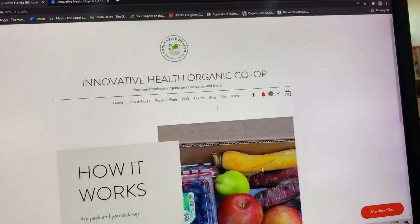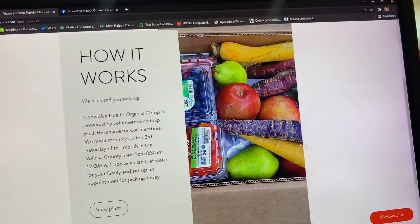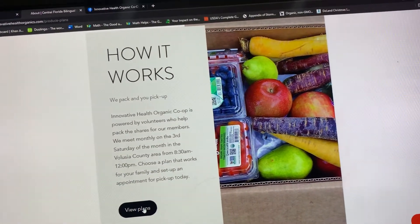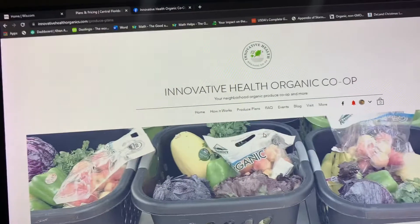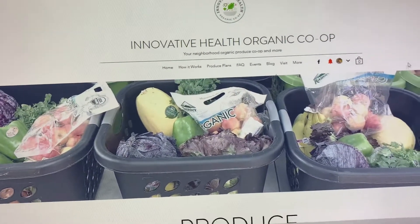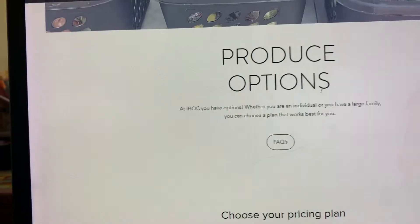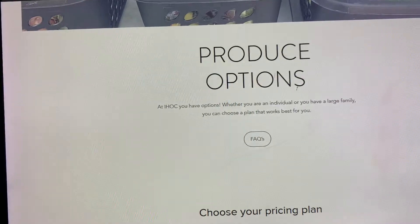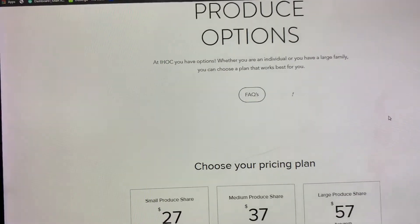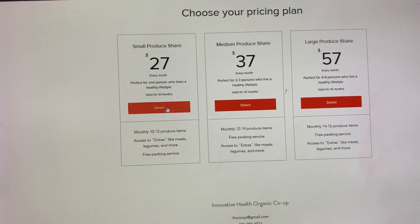If you go up to 'Learn More,' that will take you to how it works. It tells you to view the plans. The pickup time is 8:30 to 12:30 — you can come at any time during that window. There are also produce options and a FAQ section where you can find the frequently asked questions.